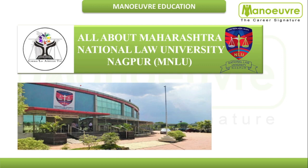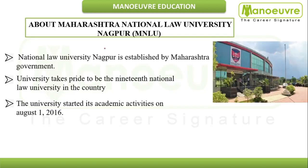Hello guys, welcome to Manual Education. This video is all about Maharashtra National Law University Nagpur, that is MNLU Nagpur. There are total three NLUs in Maharashtra state. In this video I will talk about MNLU Nagpur, including the campus tour, admission process, programs offered, and placements.